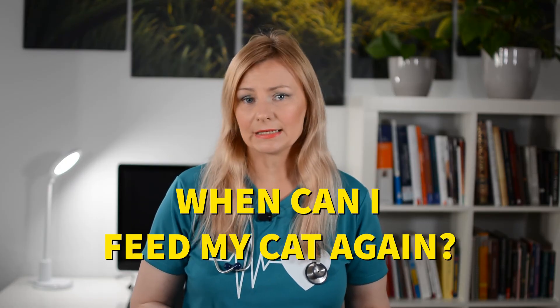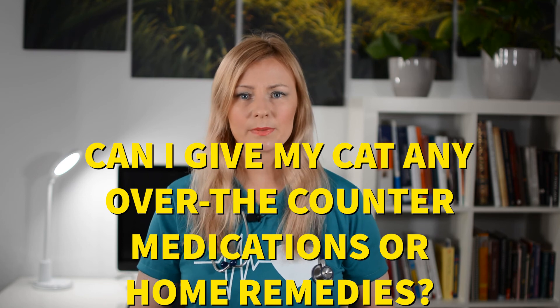When can you feed your cat again after they've thrown up? After waiting several hours, you can try to give your cat about 25% of what you would normally feed to see if they can keep it down, then gradually increase the amount over the next 24 hours. If your cat starts vomiting again, seek veterinary help. As for over-the-counter medications or home remedies — the answer is no. If your cat shows any of the symptoms discussed and does not seem to get better, do not take it upon yourself to deal with it, as you might only worsen the situation. Please take your feline friend to a medical professional instead.